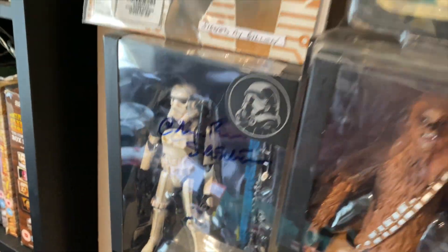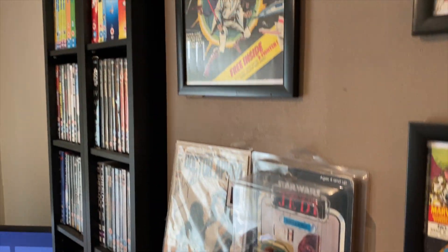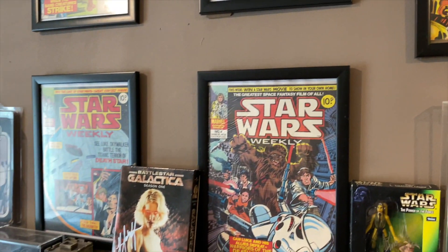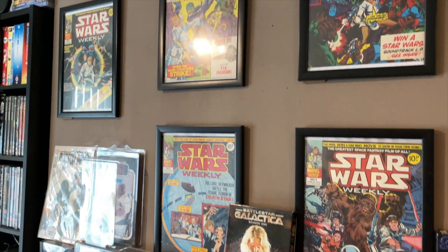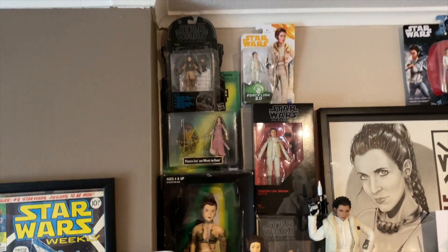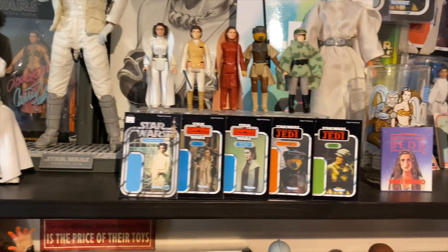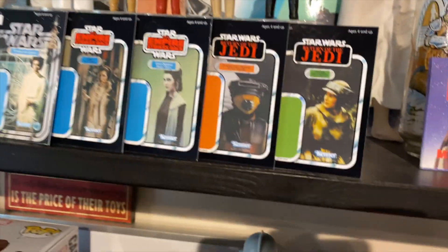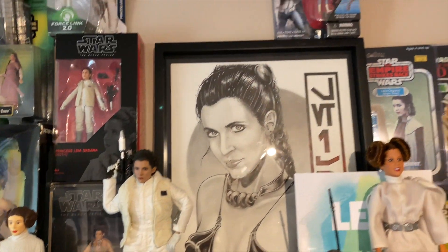I don't need a case for that one. My Doctor Aphra signed — the only carded figure — I'm trying to work on that. My comics: I've got the first six, I do need the other six to go for the whole Star Wars thing, but I would like to collect every single Star Wars comic — Empire, Return of the Jedi. My Leia shelf is ongoing — another signed Leia there. I've put them on sunglasses stands so they're up in the air and put those little cards there — looks quite good. So yeah, my little Leia collection.